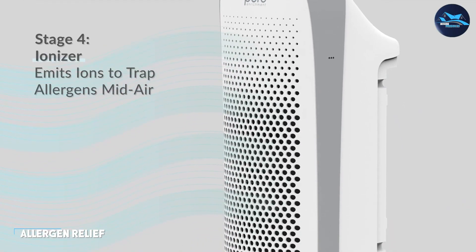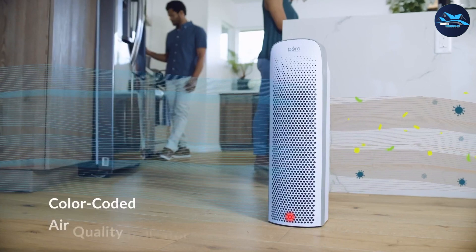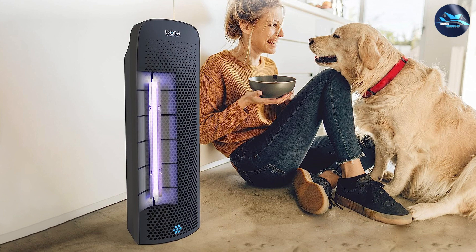If you suffer from allergies, an air cleaner can be a valuable addition to your home. By removing allergens like dust, pollen, and pet dander, air cleaners can help alleviate allergy symptoms, allowing you to breathe easier and enjoy a more comfortable living space. Consider an air cleaner with a HEPA filter for optimal allergen removal.